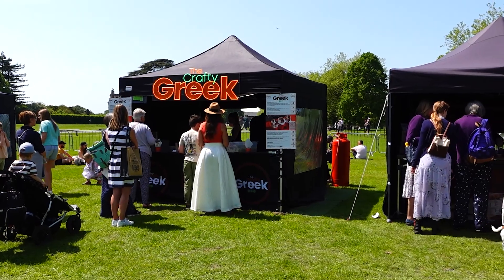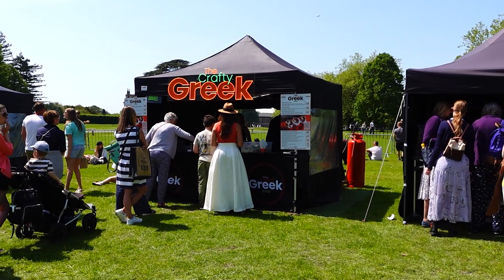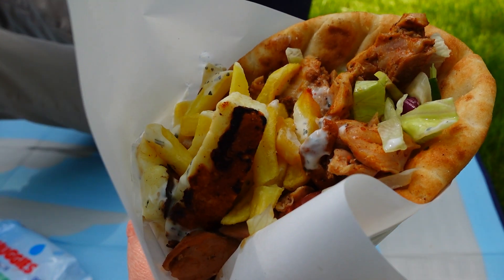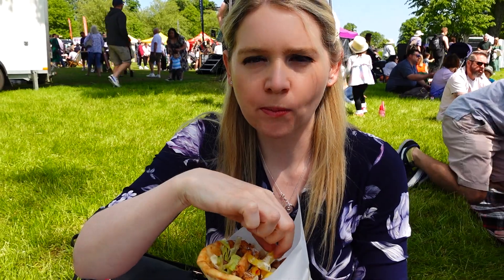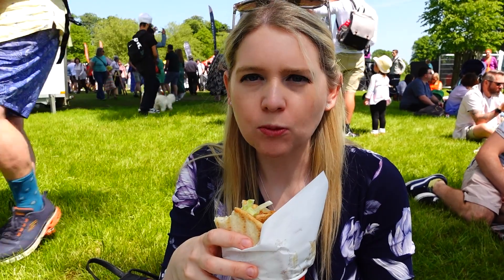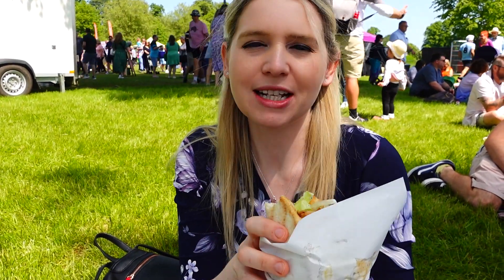So we're going to try the Crafty Greek. I think we're going to go for the Greek halloumi combo. It's got halloumi, fries, chicken — all in a sort of tzatziki sauce. Now I think I prefer this to the jerk chicken we had, if I'm honest. I think this is better and you get more for your money — same price.